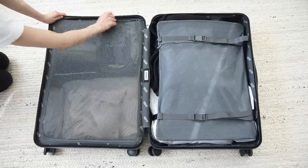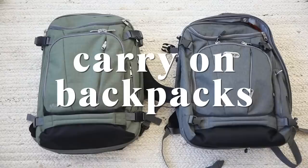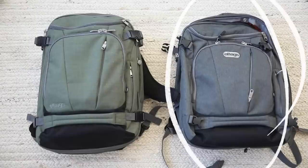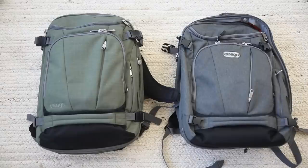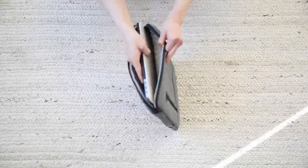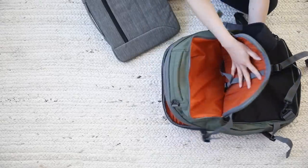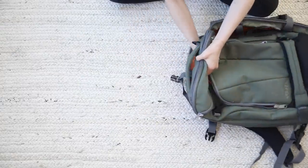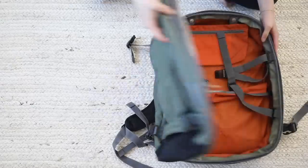That pretty much does it for the suitcase — we definitely had some space left over for souvenirs. Then we had two backpacks we took on the plane: the eBags TLS Motherlode Weekender Convertible backpack in the junior size. We've had these for years — the gray one is the old model, the green one is a newer model with a less visible tag. In my backpack, I have a padded laptop sleeve for my 15-inch MacBook Pro with a top load, so I can easily remove the laptop without taking out the sleeve. I'm extra paranoid so I like that added protection.